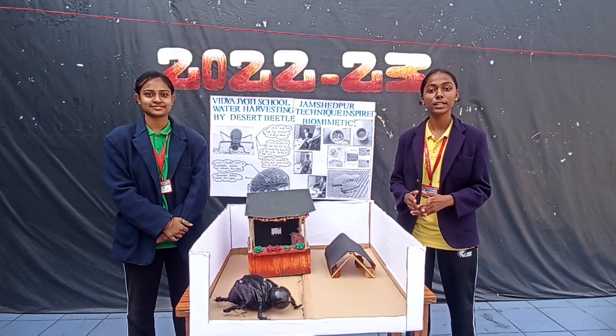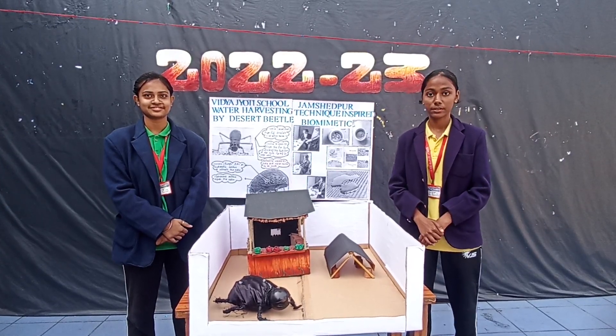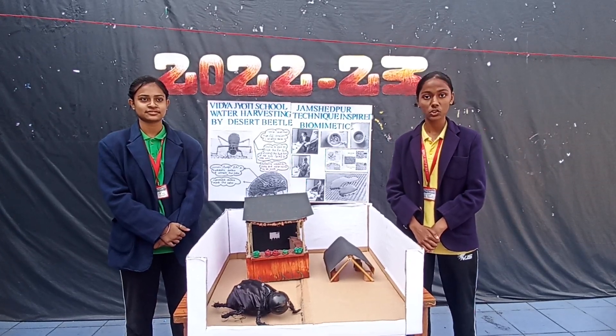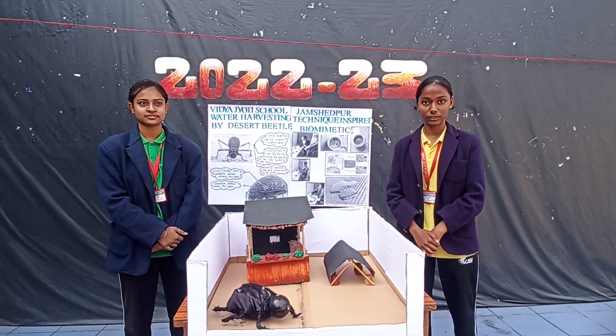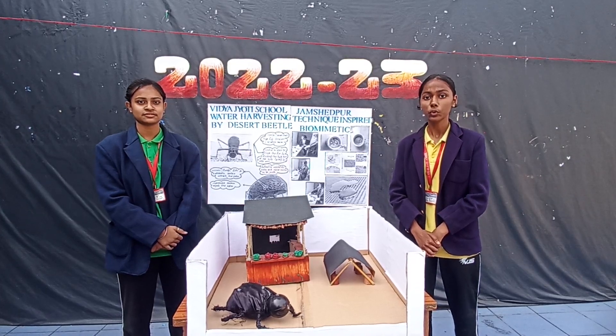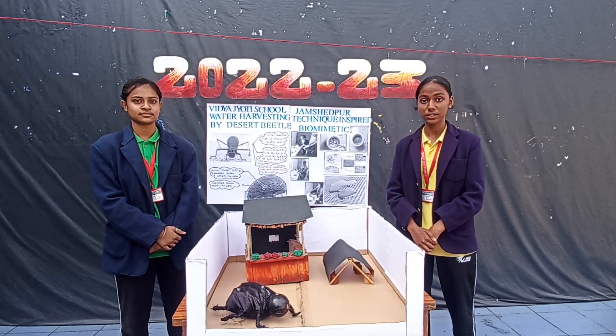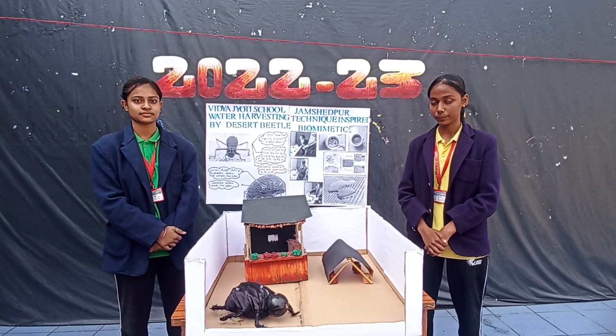First of all, I want to clarify what biomimicry is. Biomimicry is a basic concept to take inspiration from natural solutions adopted by nature and translate the principle to human engineering. This model is based on the Namib Desert Beetle, which is also known as the Darkling Beetle.